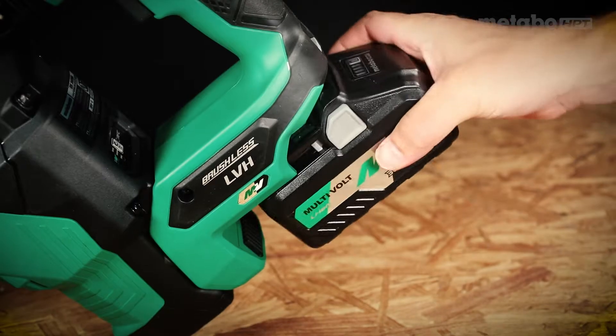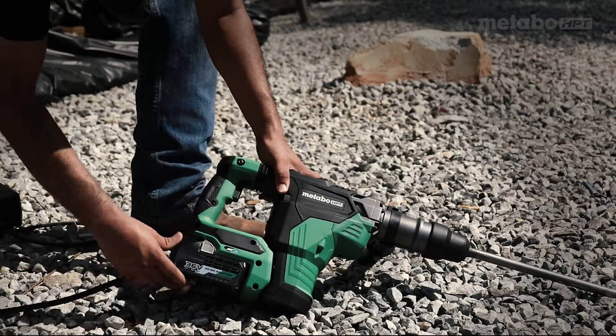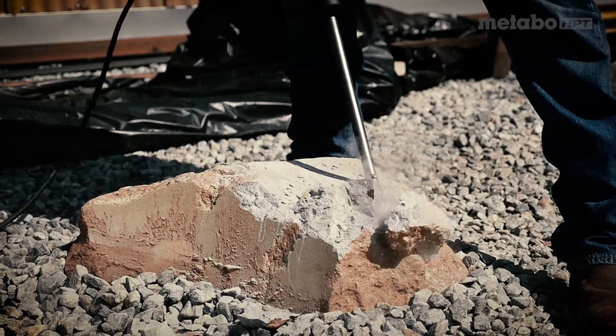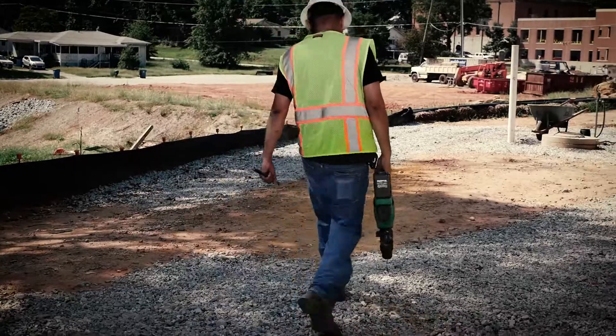Cordless or corded, you decide. When you're on the job site, power is everything. But when you need to change locations, electricity isn't always available.